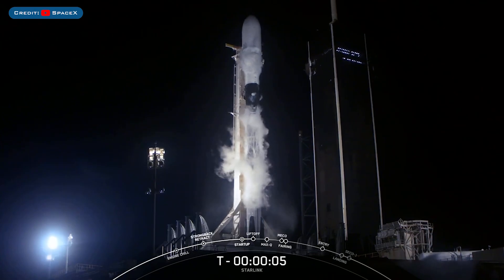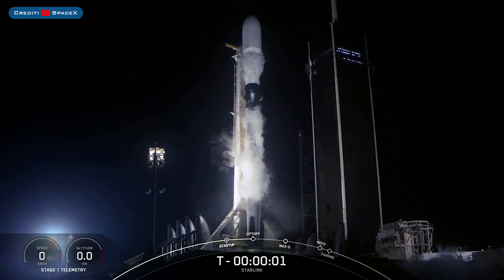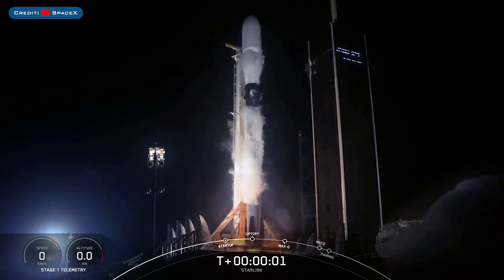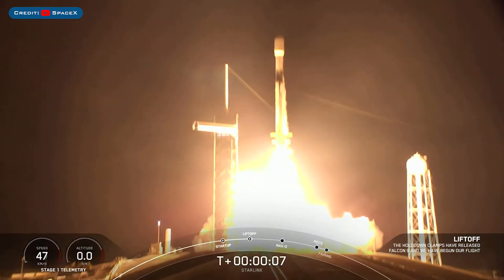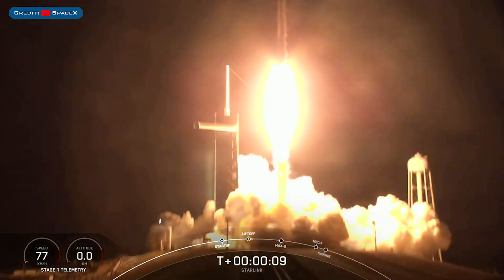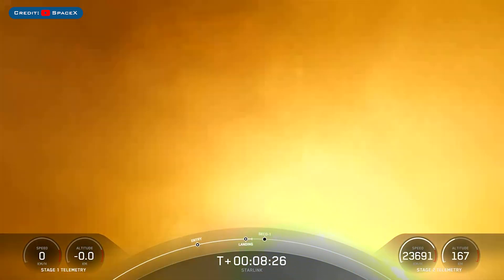On Friday, SpaceX launched another Falcon 9 rocket carrying a Starlink payload with the Starlink 4-17 mission. The booster which launched this mission, B1058, then landed successfully for the 12th time on the drone ship, A Shortfall of Gravitas.